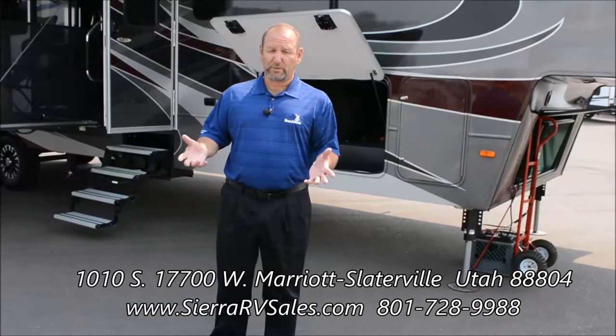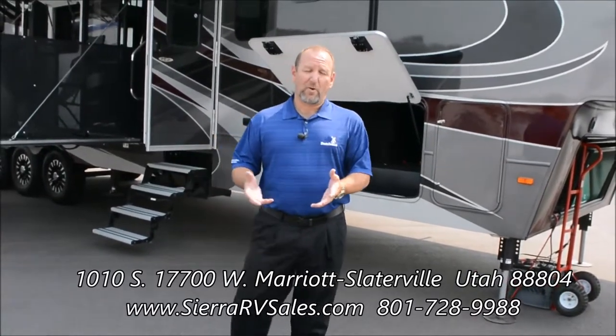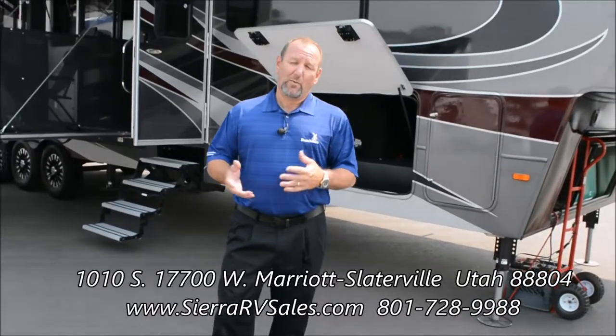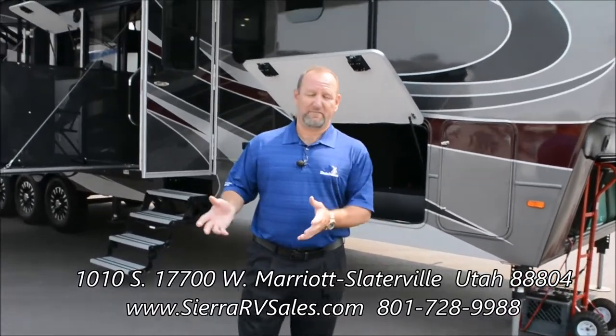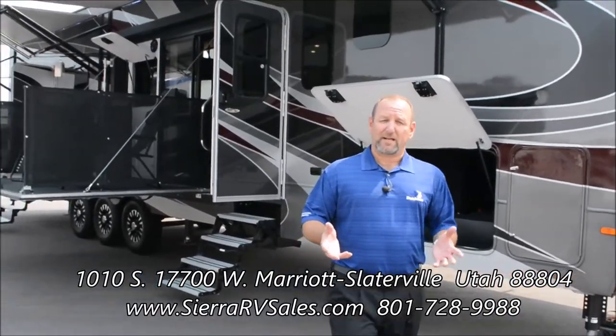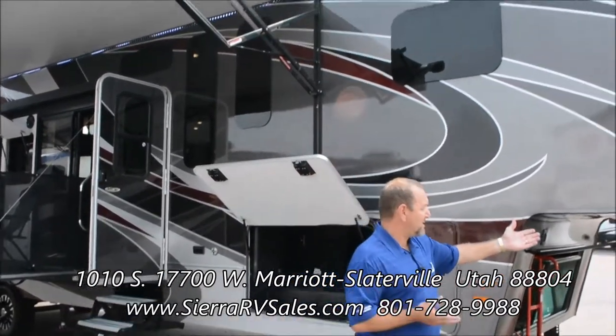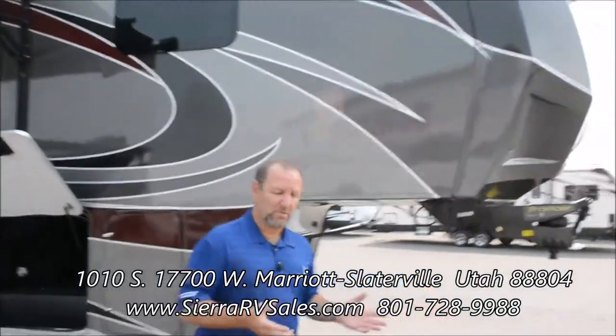One of the things we do with Voltage and Dutchman Manufacturing as a whole is we basically have three things that we focus on for our customers. One is to get them there safely, and one of the things we do is the actual engineering of the trailer itself, but one of the main things is the actual hitches that we use.